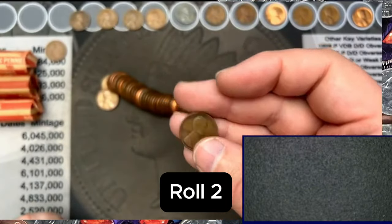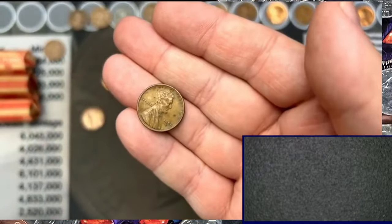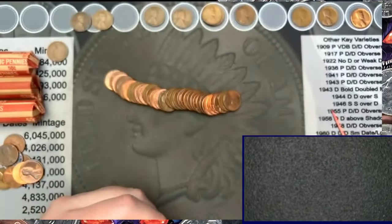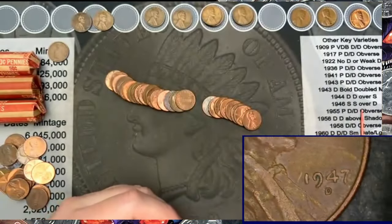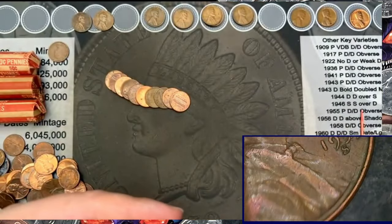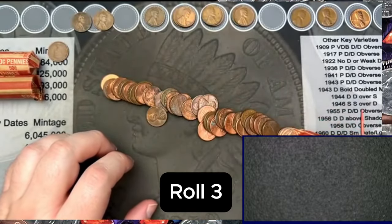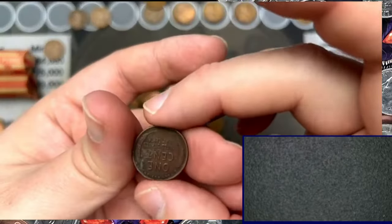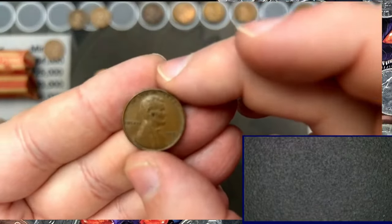First cent in roll two — we got a 1944 wheat cent. Got another wheat cent, 1950 out of San Francisco. Next wheat cent out of the roll: 1952-S — very cool. We'll go ahead and look at this one — a 1947-S, 1947-D wheat cent, 1953 out of San Francisco. The next one is a 1942 wheat cent.